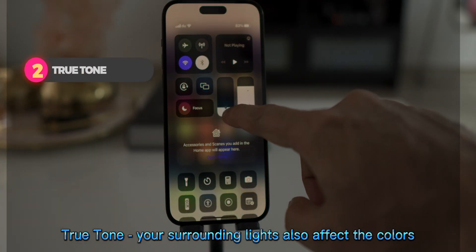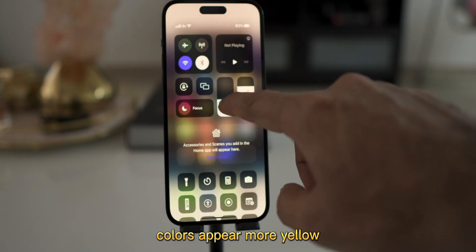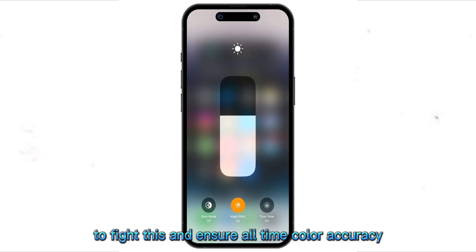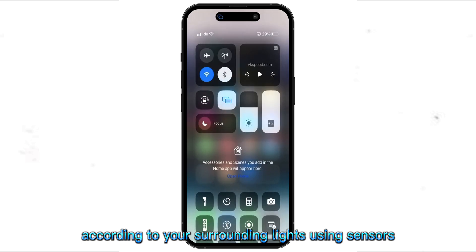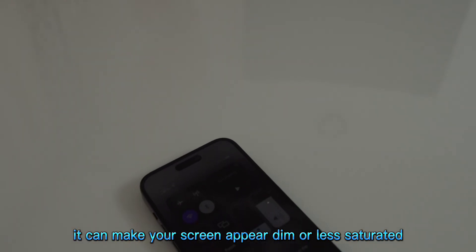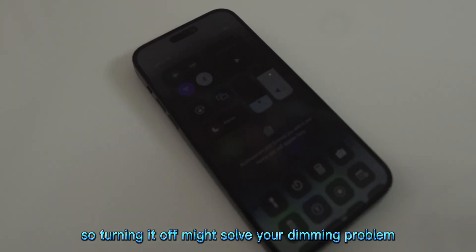True Tone. Your surrounding lights also affect the colors. For instance, in warm lights, colors appear more yellow. To fight this and ensure all-time color accuracy, Apple added the True Tone feature to the iPhone, which adjusts screen colors according to your surrounding lights using sensors. Although an excellent feature that is enabled by default, it can make your screen appear dim or less saturated in certain lighting. So turning it off might solve your dimming problem.